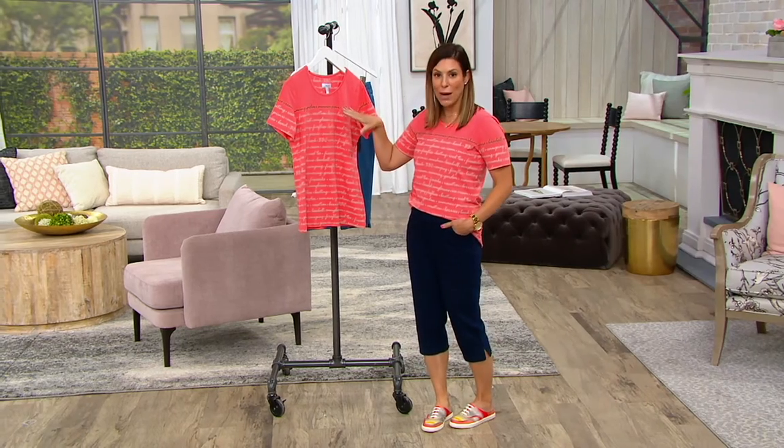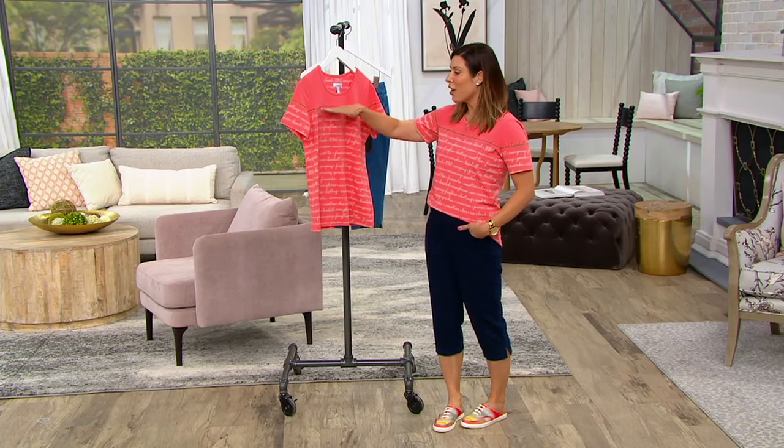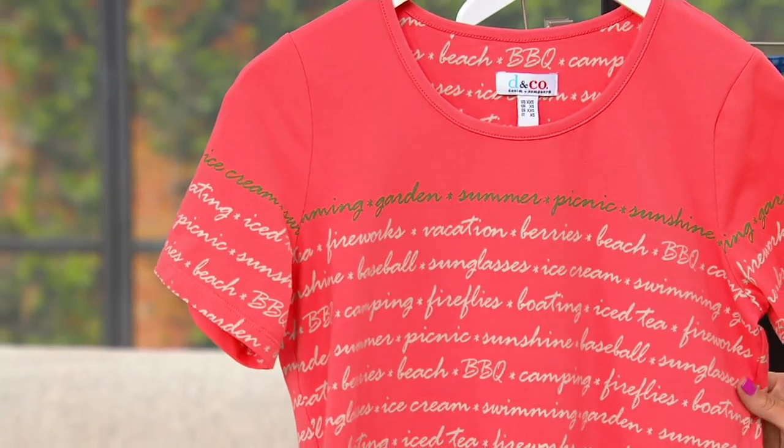I love this top. The fabrication is fantastic, it launders beautifully — easy wear from Denim & Company. But I think it's the features built in that we don't even necessarily realize: the stripe design, the words, the contrast color, the color blocking. Those are all reasons why we say, 'Wow, this is upscale.'